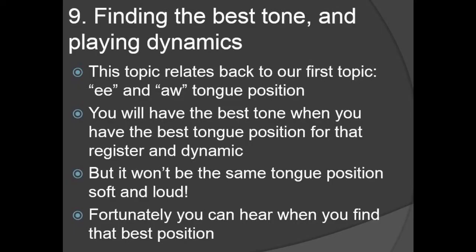Point nine has to do with playing dynamics and finding the best sound. This relates back to the first topic — the 'ee' and the 'aw' position. You'll have the best tone when you have the best tongue position for that register and dynamic, but the key thing is it won't actually be the same for soft and loud. You can hear it when you find that best position. In the Sarah Willis run, there's a crescendo-decrescendo where you can see the tongue opens up considerably on the loud dynamic compared to the soft one. The air has got to get through — if you're blocking it with your tongue, it's not going to get through.